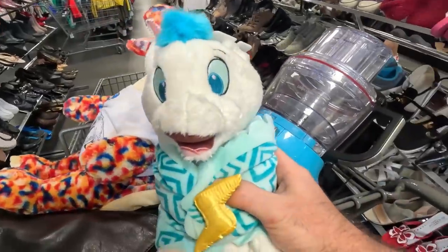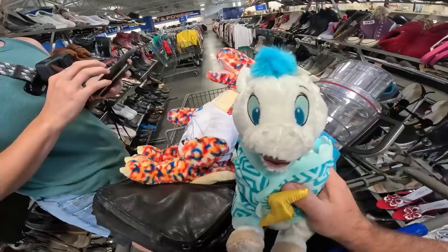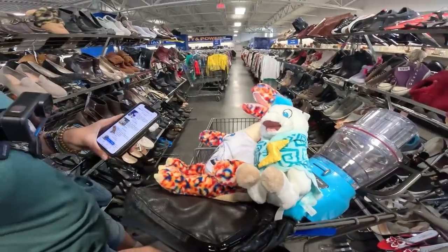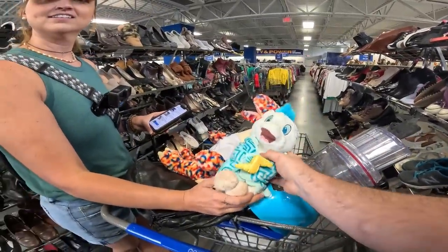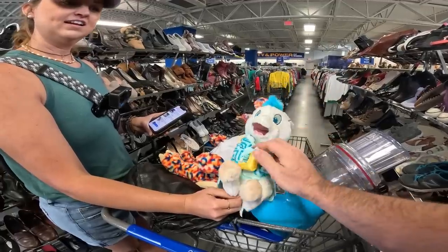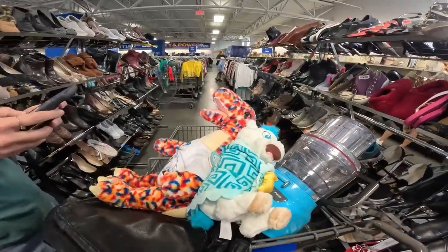That's Pegasus — the Disney baby from Hercules. Yeah, it's Pegasus from Hercules. Disney Parks item.